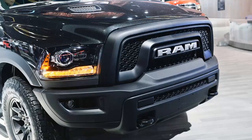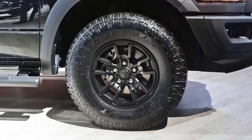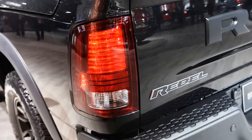Like a regular 1500 Rebel, buyers have a choice of the 5.7-liter Hemi V8 or 3.6-liter Pentastar V6, either paired with the Rebel's standard 33-inch off-road tires and air suspension. If you want one, prices start at $46,910. The Rebel Black will be at dealers by March.